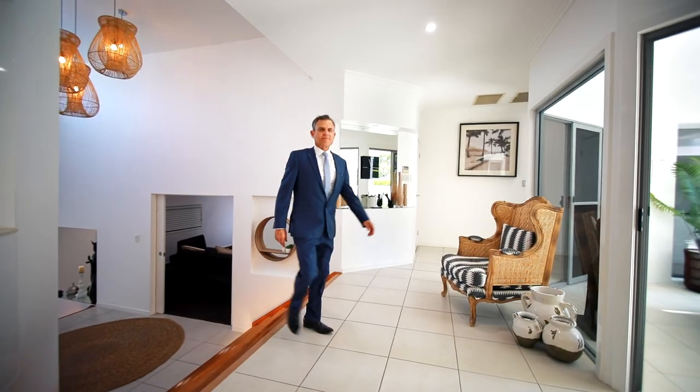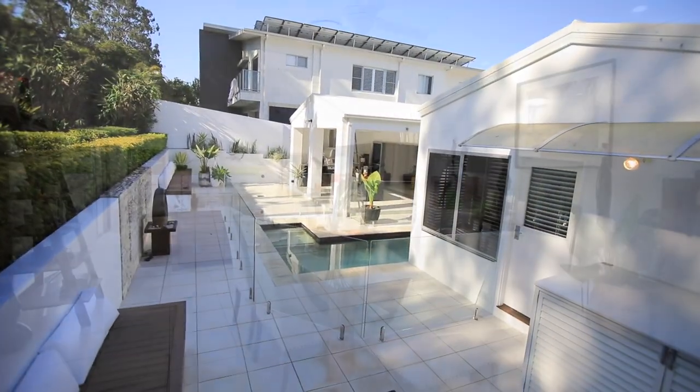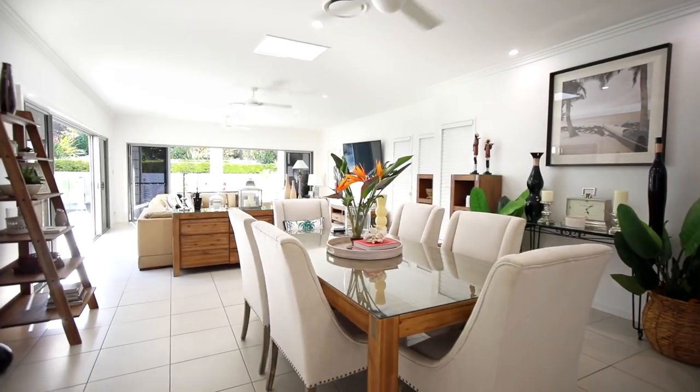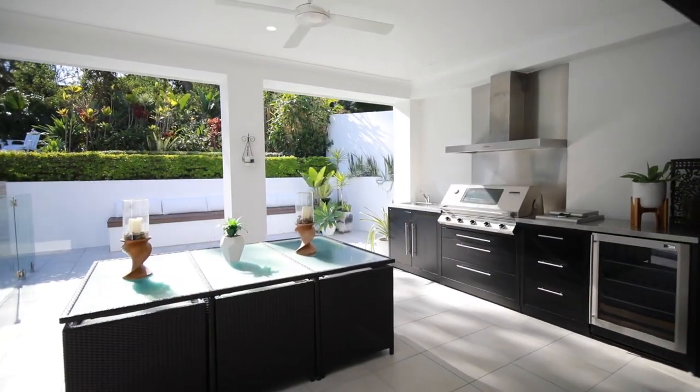This architecturally designed home is built on an elevated 960 square meter sloping block, and it's packed with all the lifestyle features you would expect of a prestige home.